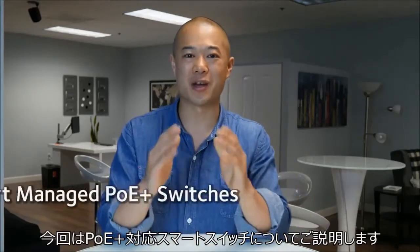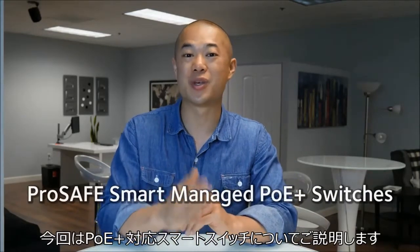Welcome to another Netgear Business Break. Today we're going to be talking about our ProSafe Smart Managed PoE Plus switches.